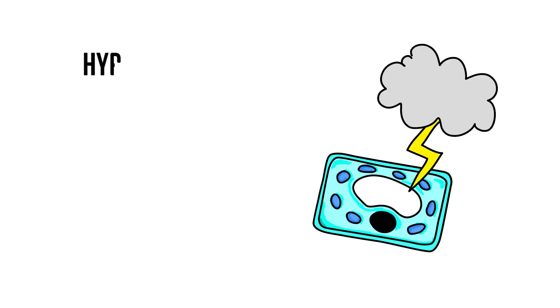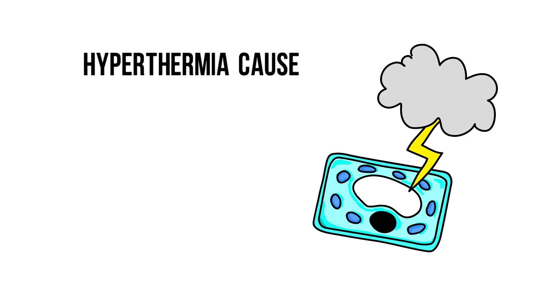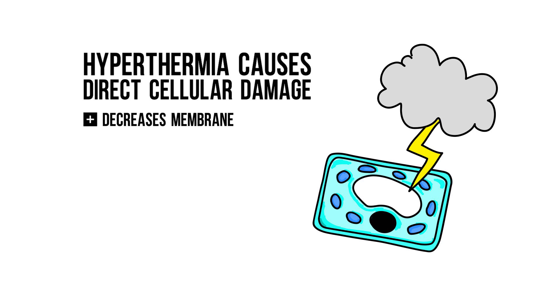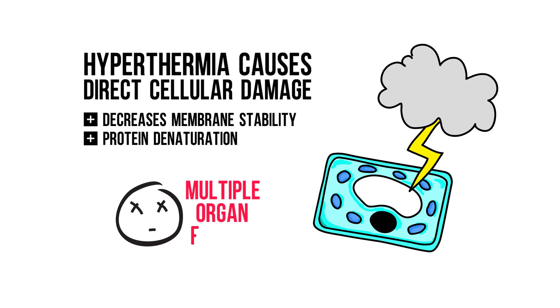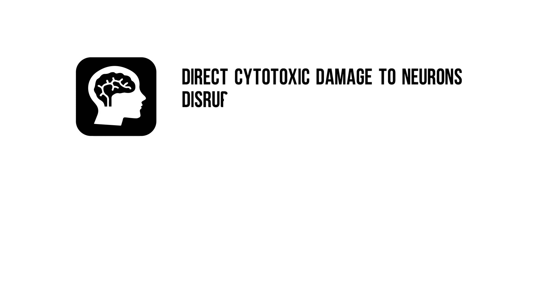The consequences of hyperthermia can be severe. Hyperthermia causes direct cellular damage as it affects membrane stability and causes protein denaturation, especially when temperatures increase over 40 degrees Celsius. This could result in multiple organ failure. The brain is particularly susceptible to hyperthermia. In addition to direct cytotoxic damage to the neurons, the integrity of the blood-brain barrier is disrupted, allowing translocation of systemic toxins to enter the cerebral circulation.